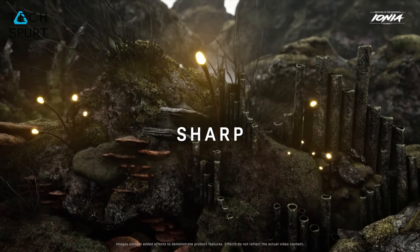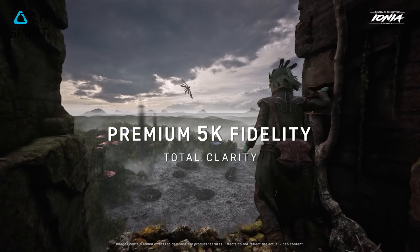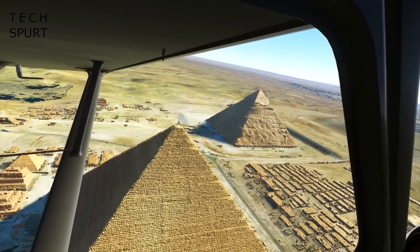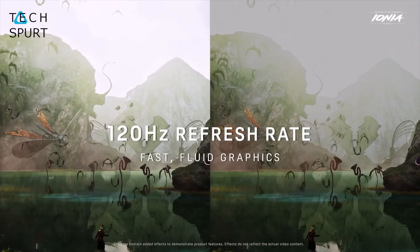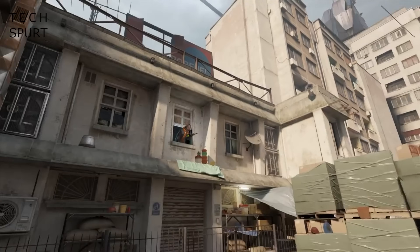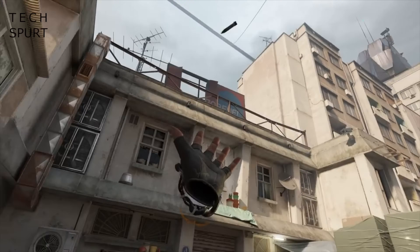The real reason to upgrade to the Vive Pro 2 is the 5K fidelity. You've got a 4896 by 2448 pixel resolution, so you should get next to no screen door effect at all, which often plagues VR visuals and takes you out of the experience. On top of that, you've also got support for 120Hz visuals for a super immersive experience that should be hyper realistic compared with current offerings. You should notice an immediate difference in clarity and smoothness.